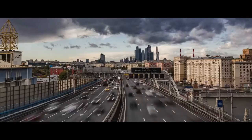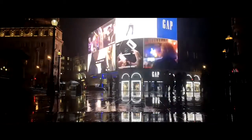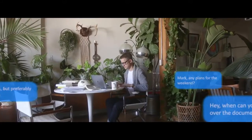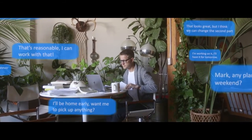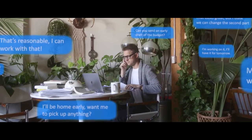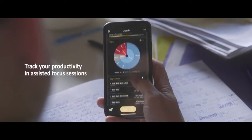The world is moving fast. We live in an age where we're always connected and information is overflowing. Sometimes this can be overwhelming and keep you from reaching your maximum potential. Introducing the Octify Specs, the first smart glasses that can track and improve your productivity.